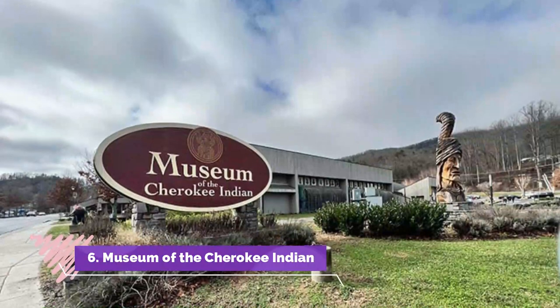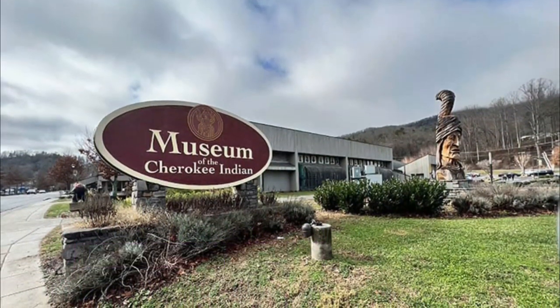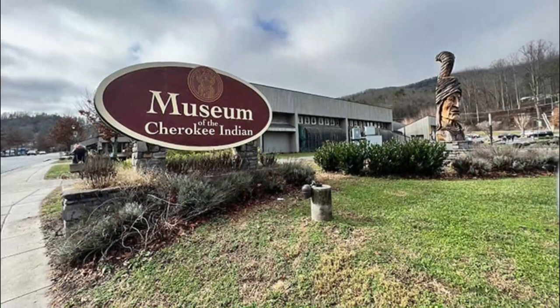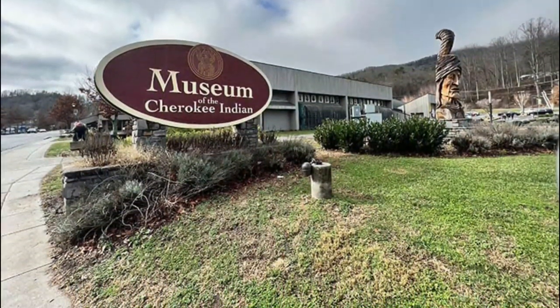Number 6: Museum of the Cherokee Indian. Witness the retelling of 11,000-plus years of history at the Museum of the Cherokee Indian. With multiple permanent and rotating exhibits, this building is one you should visit if you want to find a model for museums.